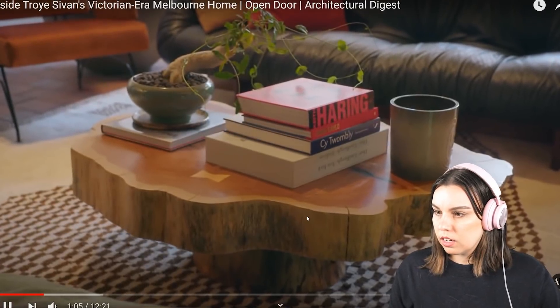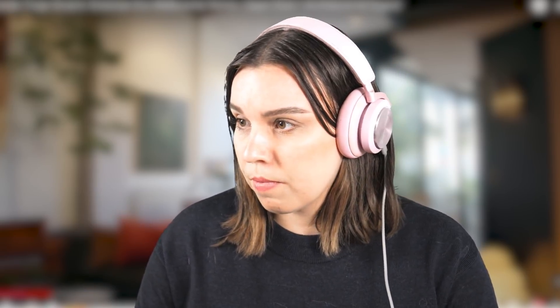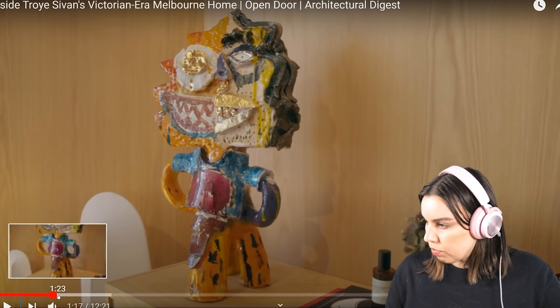This coffee table is just a really really huge log basically. I hope they didn't cut it down specifically for this — I love that he is also ethically responsible, it's crossed his mind. He thinks, 'I really hope that tree was used for other purposes,' but it is a gorgeous coffee table.